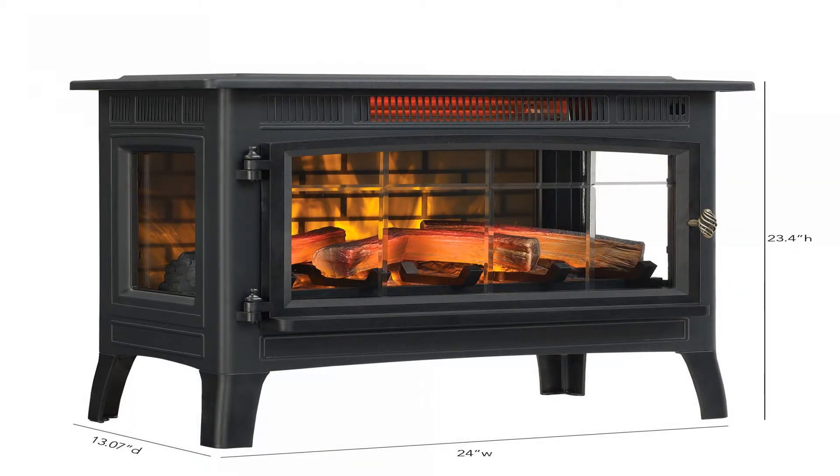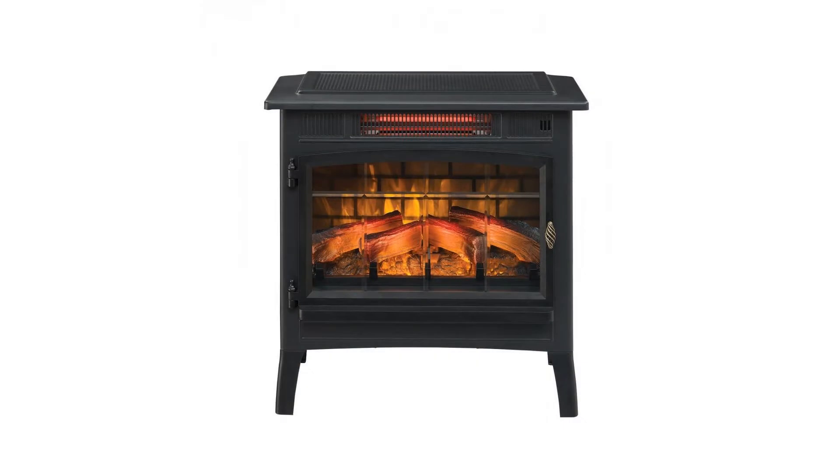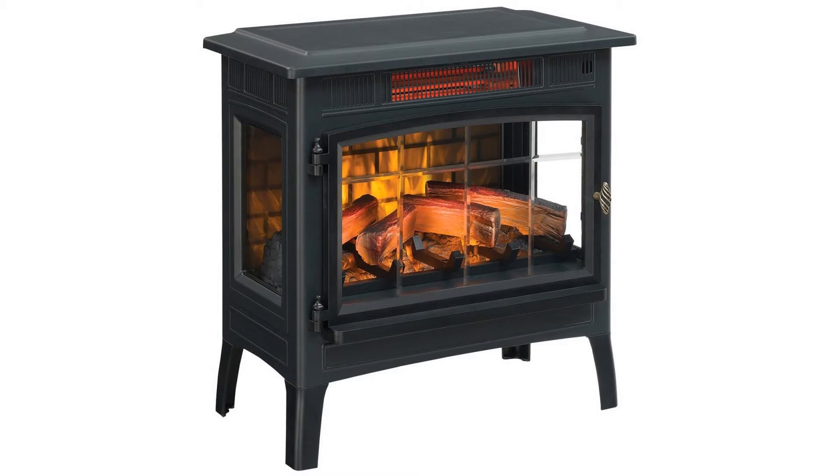Patent-pending 3D flame effect technology offers a layered flame effect to create a truly realistic fire experience with five adjustable brightness settings. The realistic flame effect with a glowing log and ember bed can be operated with or without heat.